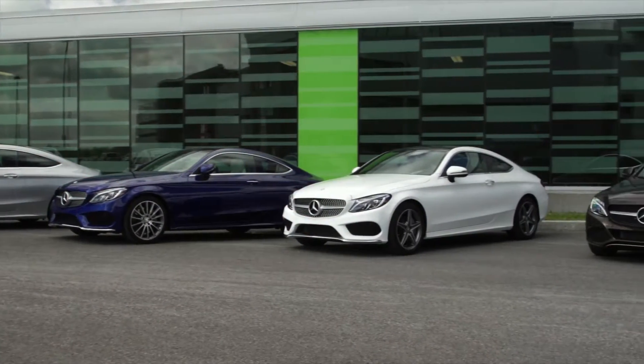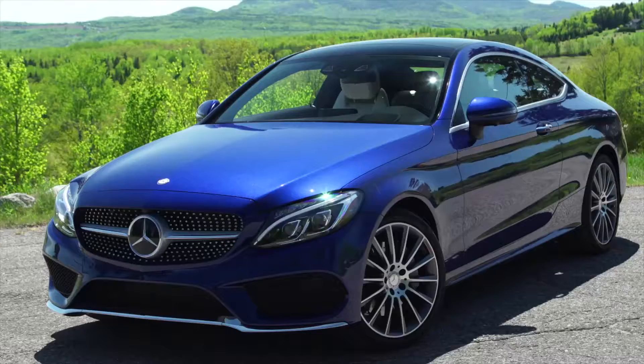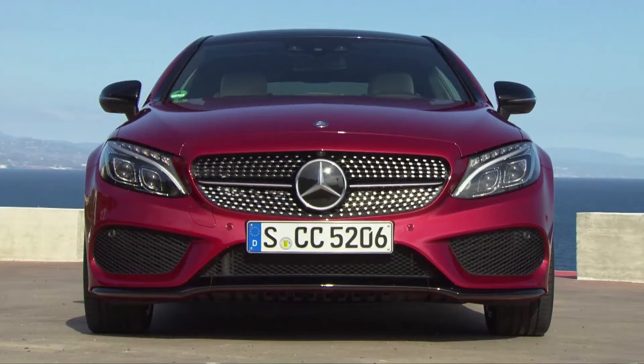The Mercedes-Benz C-Class, whether it's the sedan, the convertible, or the coupe, all have a very upscale and sophisticated look. They look like a smaller version of the S-Class Coupe, convertible, or sedan. This C-Class Coupe has a fantastic looking diamond grille and lines that look good from every angle.